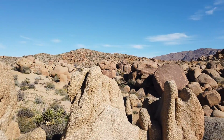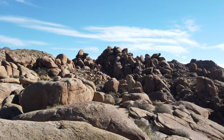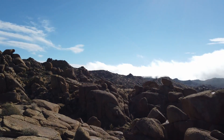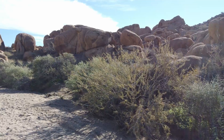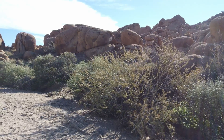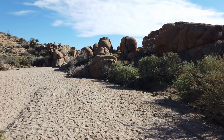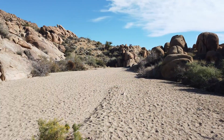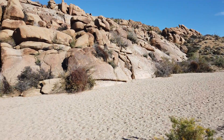Video doesn't do this view justice, but it would have been the perfect spot for lunch. I wish I came to Joshua Tree as a kid. It's only the second time I've gone on a hike, and the first one was really short, but there's so much to see — there's no way you can do it once to see everything.